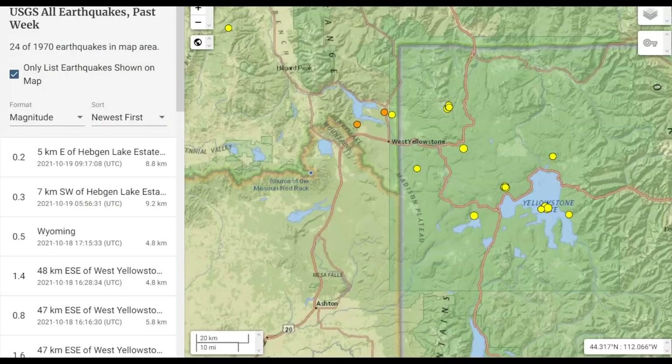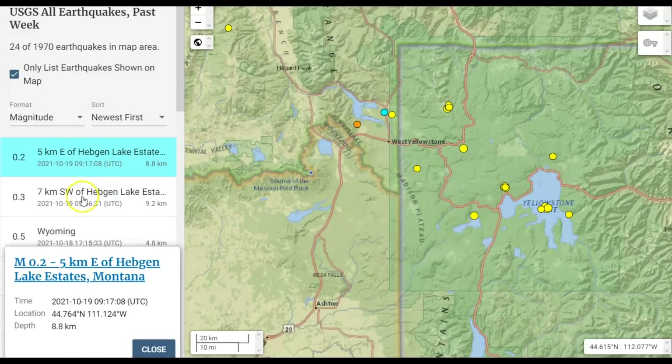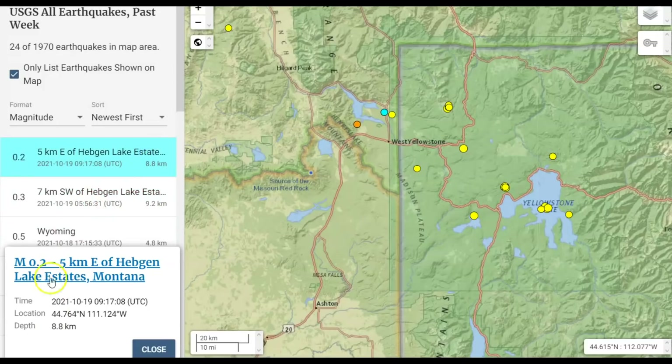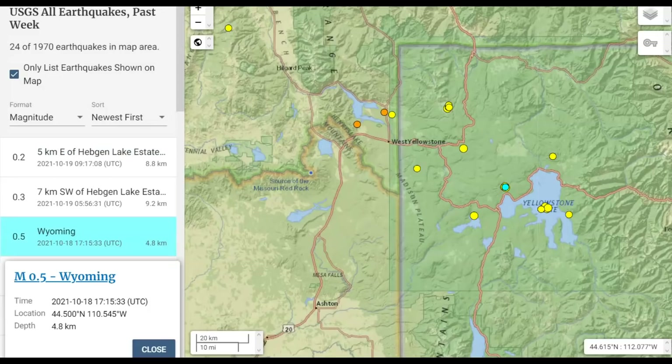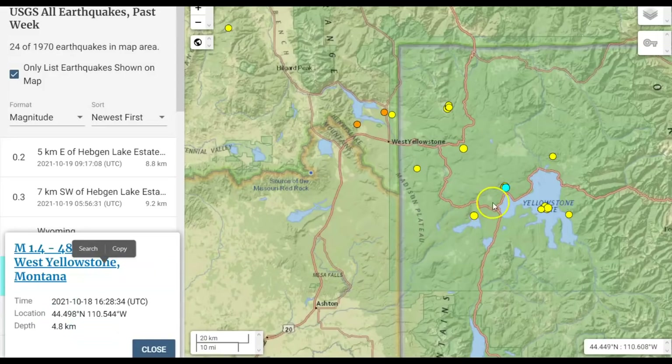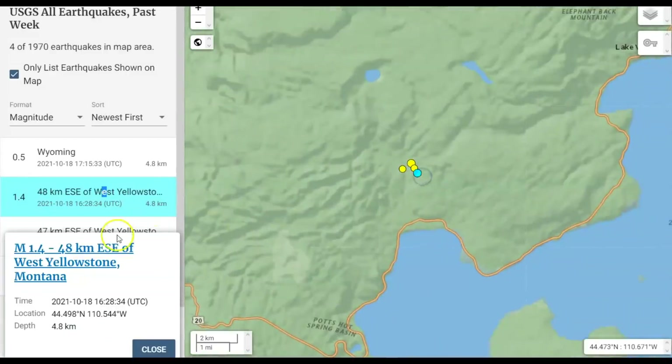USGS has 24 earthquakes for the last week within this area of Yellowstone. The most recent: a 0.2 at Hedgen Lake and a 0.3 also at Hedgen Lake, 9.2 kilometers in depth — about five miles below sea level. All earthquakes are measured from sea level; this one is 8.8 kilometers. They have a 0.5 listed for yesterday, near Little West Thumb. They also have a 1.4 — looks like we got a small swarm of them that happened there.